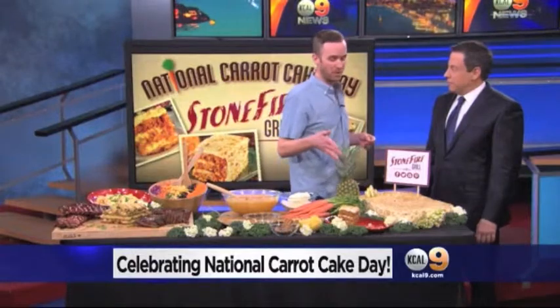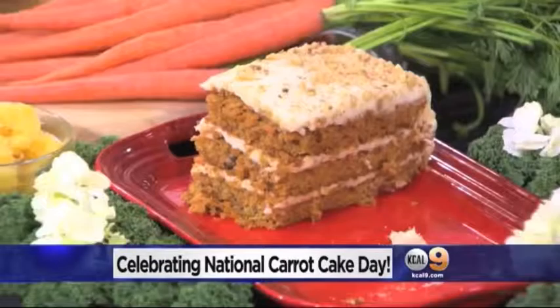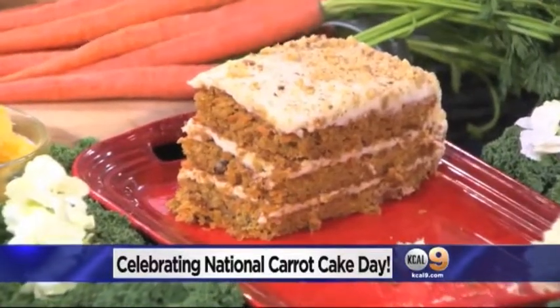Any tips on how to eat it? People like it with ice cream on the side or whipped cream. We think it's good just by itself — it's the perfect combination of sweetness and good carrot flavor, which is wonderful.